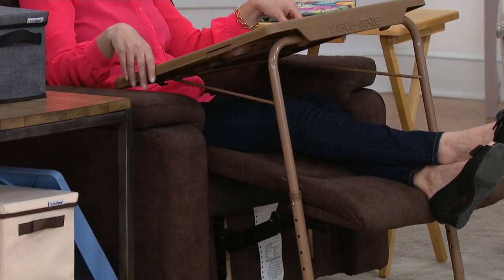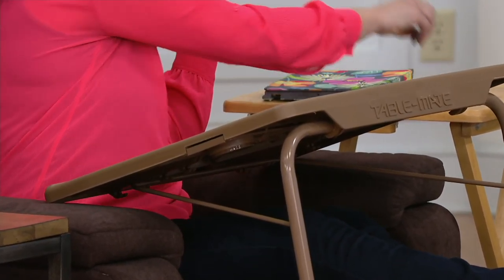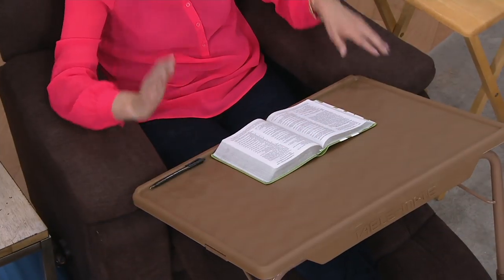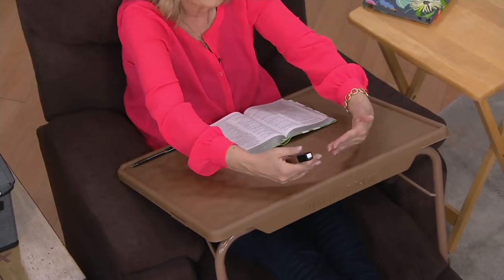I love the adjustability — six different heights and four different angles. Here I have it on the sixth, the highest height, with a little angle so it's nice for reading. It's also great because with the lip, a pen won't fall off. Your iPad, maybe working on your nails — it makes everything so much more comfortable because it's coming to you. If you know anyone having surgery or in an assisted living home, it's perfect. $37.52.